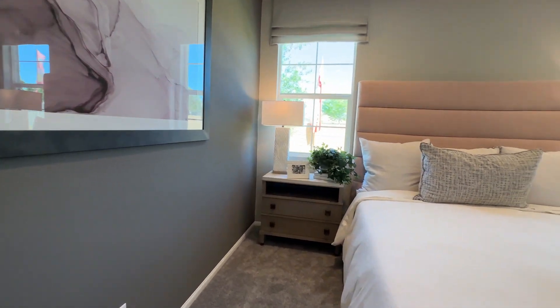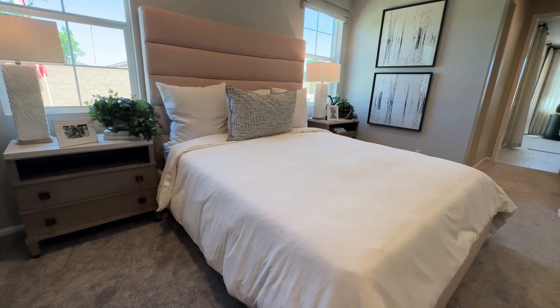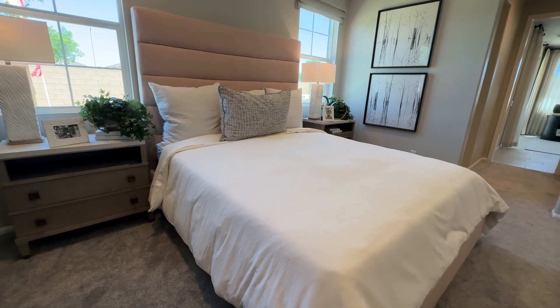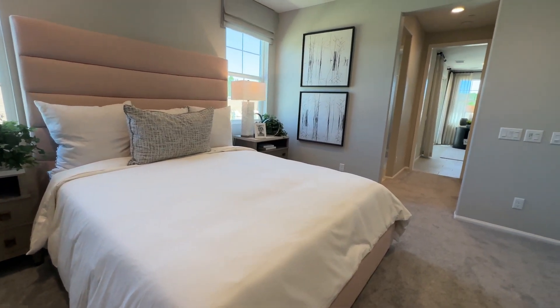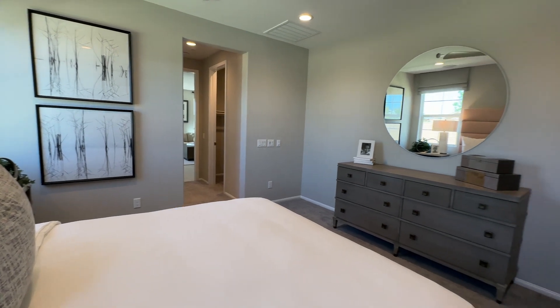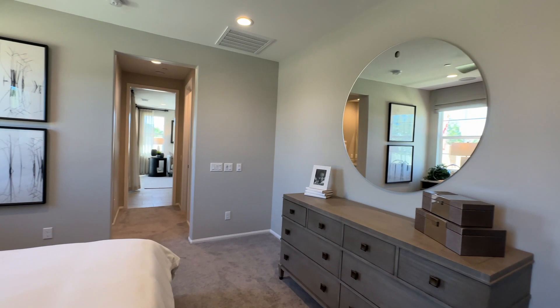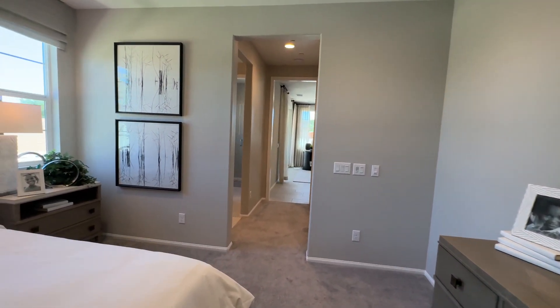This is a nice-size room — that's a king-size bed you're looking at there, with two large nightstands with drawers next to it, so you have plenty of space. You can definitely reconfigure this room to have more furniture and make it into a real primary retreat.